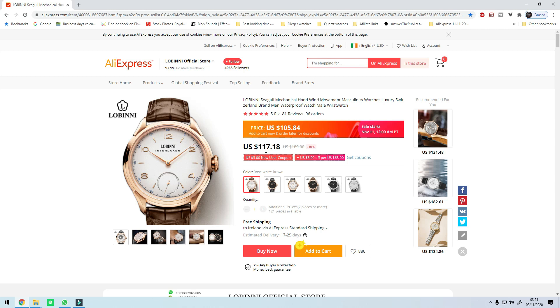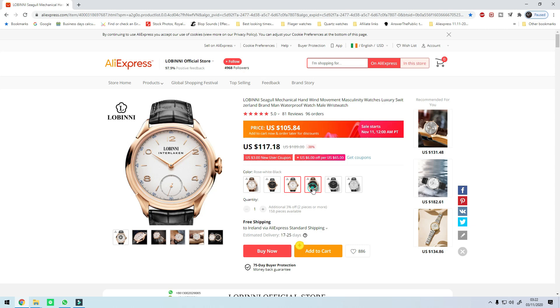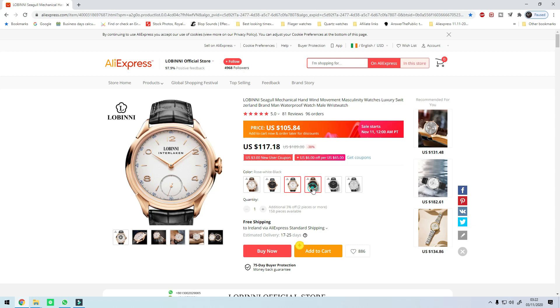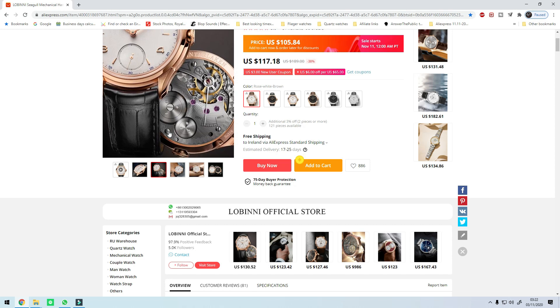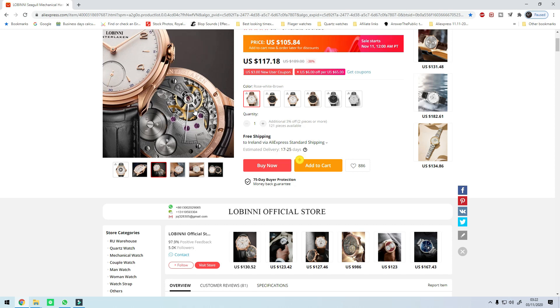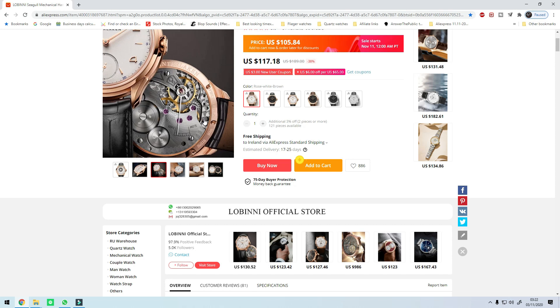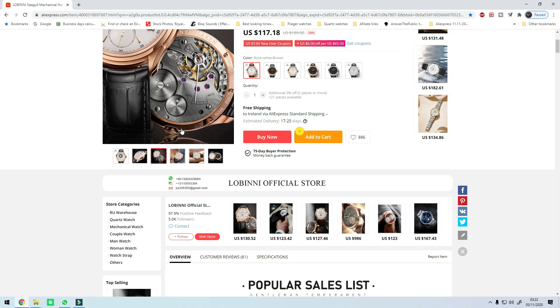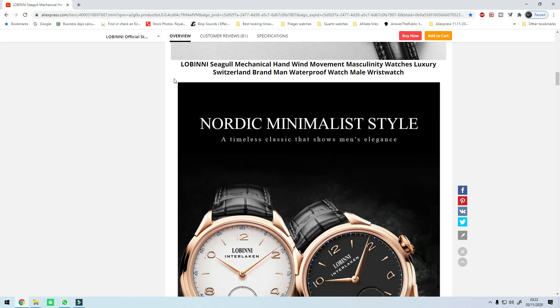The ninth watch on the list is the Lobini Interlaken at $105.84 from $117 — a discount of around $12 — from the Lobini official store. Lobini are a brand that make mostly dress watches and there are a few dial options for this one. The reason this made the list is because it features the Seagull ST3621, which is a hand-winding mechanical movement, and it has a display case back — a very nice movement to look at. To my knowledge Lobini are the only brand on AliExpress using this movement.